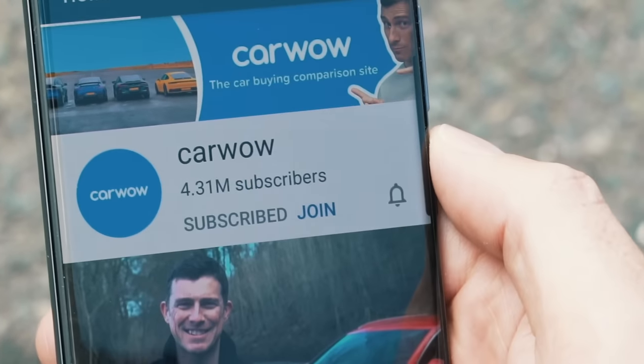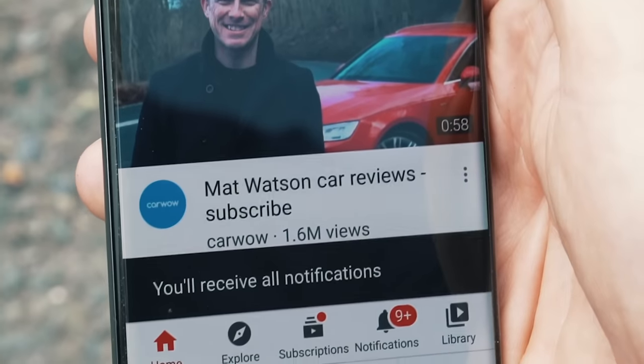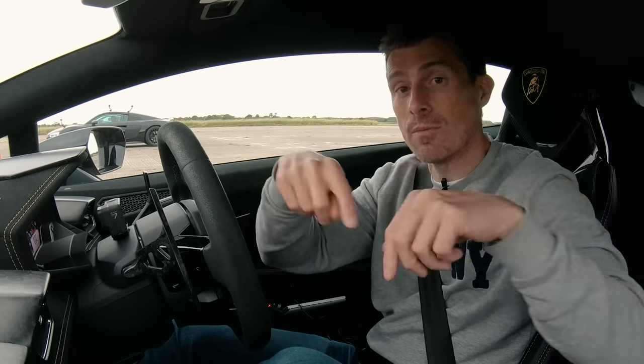Before we race, please make sure you subscribe to this channel and hit the bell icon to turn your notifications on — that way you will not miss a single video. And if you want to follow the guys who own these cars, the links to their Instagram channels are below in the description.